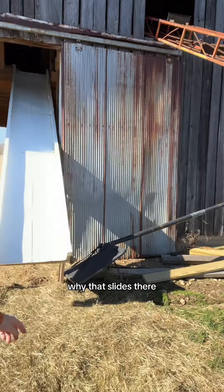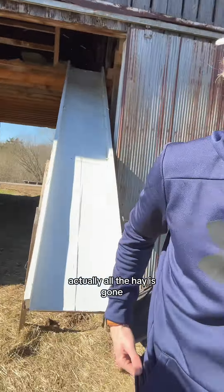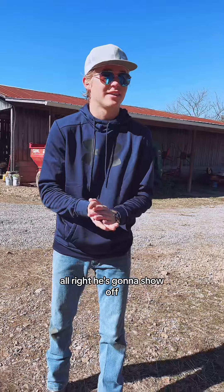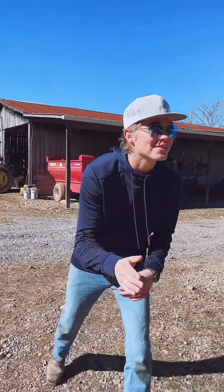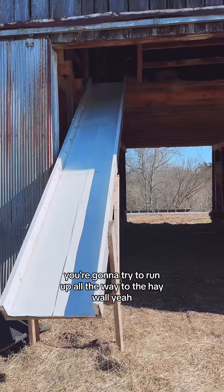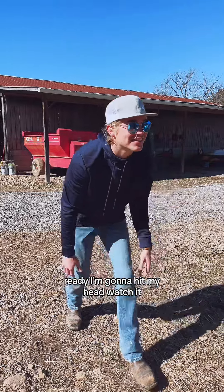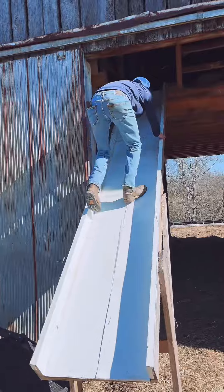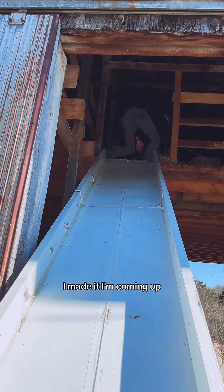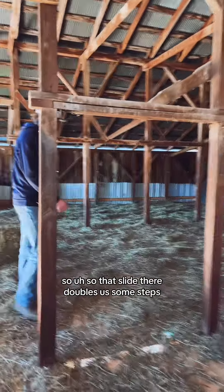Can we tell them why that slide's there? If you're getting the hay out of the loft — but actually all the hay is gone, and he wants to run up the slide. All right, farm boy showing off — imagine that. He's gonna run up the slide all the way through to the hay loft. Ready? Watch it — I made it! Oh, he made it! So that slide there doubles as some steps, right?